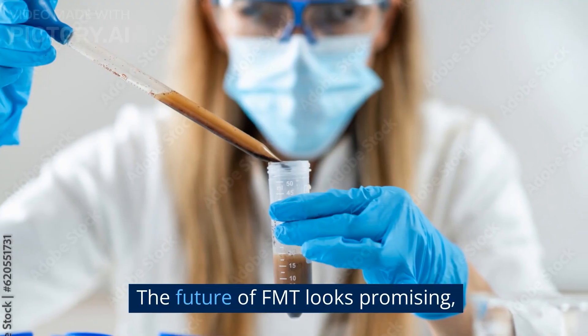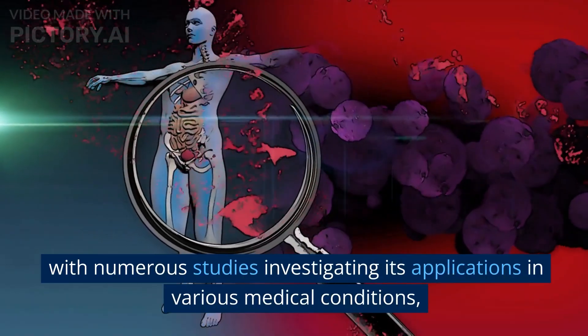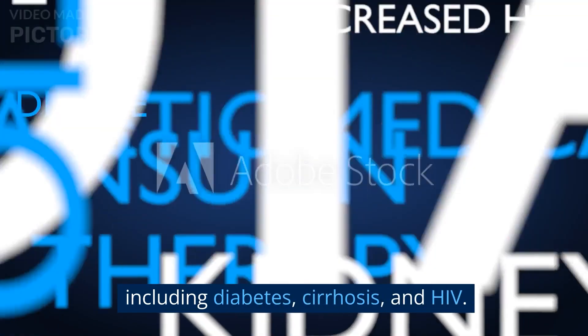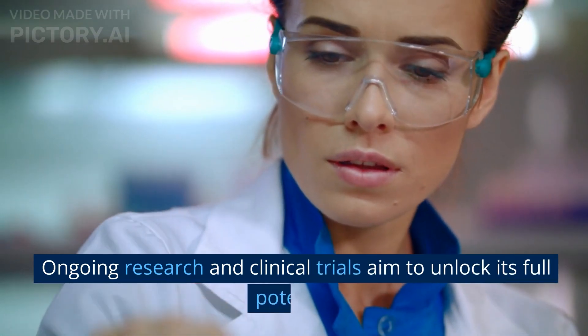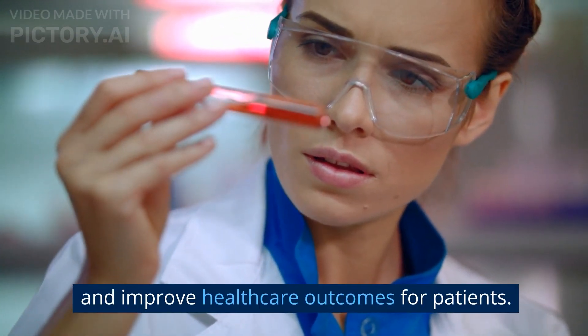The future of FMT looks promising, with numerous studies investigating its applications in various medical conditions, including diabetes, cirrhosis, and HIV. Ongoing research and clinical trials aim to unlock its full potential and improve health care outcomes for patients.